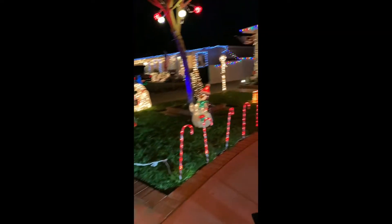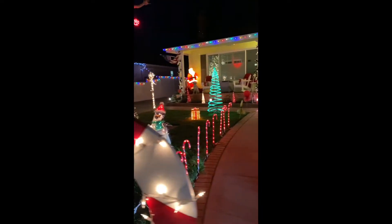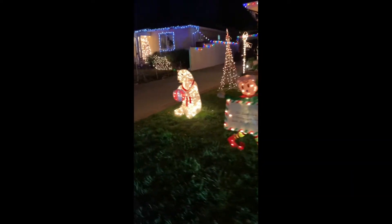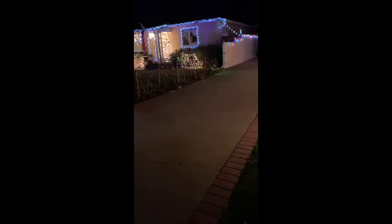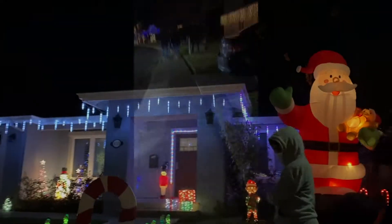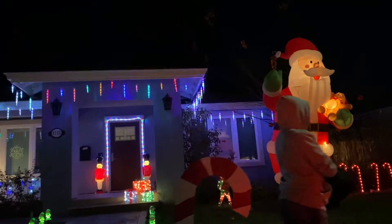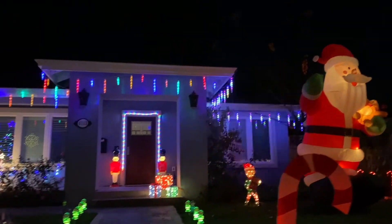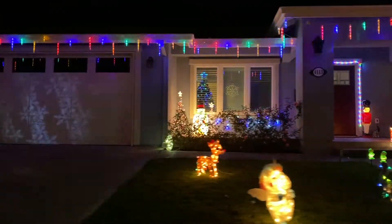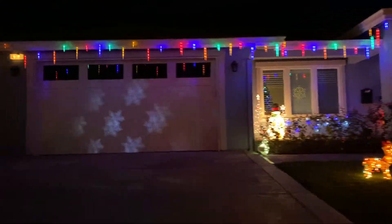Whoa, look at that! One more Christmas tree. More candy canes. Whoa, a polar bear! That's a good one. Here's another one. That's a big Santa Claus, look! Whoa. More candy canes. Oh, that's Rudolph — Rudolph the reindeer.